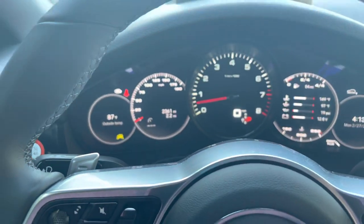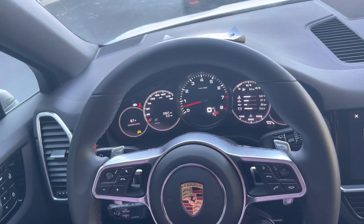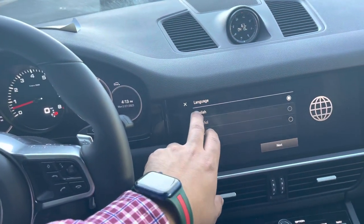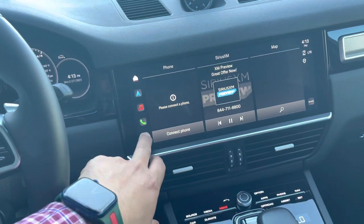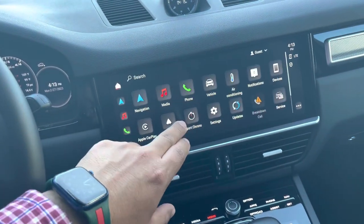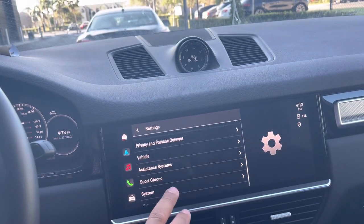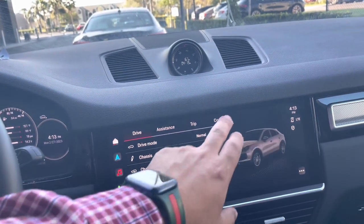Two thousand three hundred and sixty-one miles, but it has never been titled before, so technically you'd be the first owner. This was a marketing car for Porsche — usually when we get marketing cars they're super well loaded. It has the new infotainment system exactly like the 2023s, so you wouldn't be missing out on anything as far as the system goes.